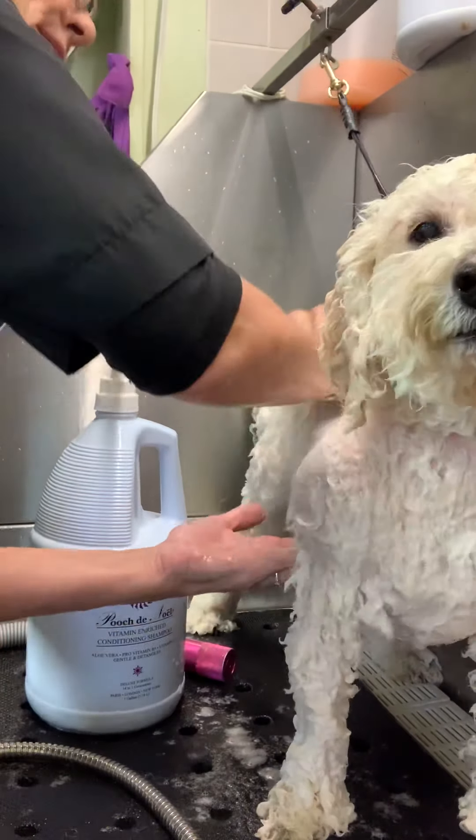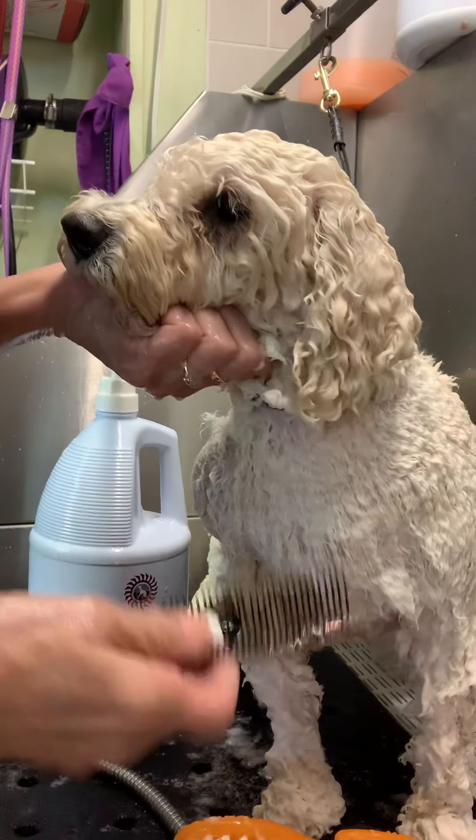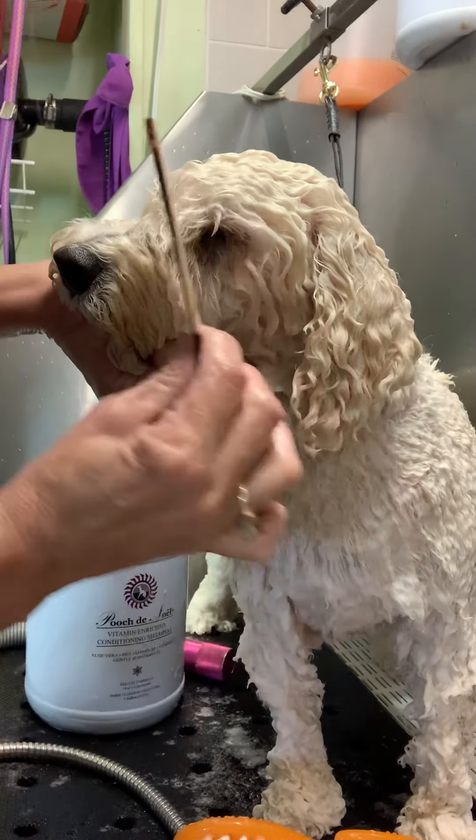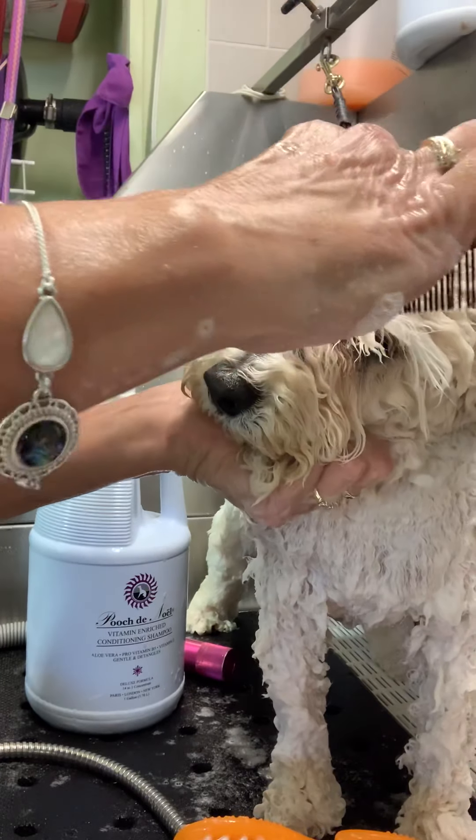I'm just getting down here really into his coat — super thick coat, he has the thickest of any of my clients. And I'm going to get the eye goo out gently, gently.